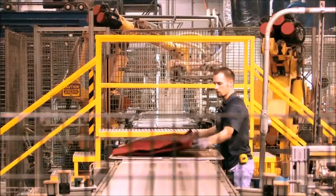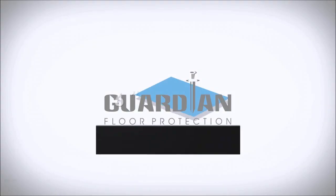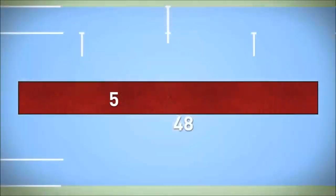Automated, robotic assembly makes superior quality and identical units and is capable of producing any size mat from 18 by 24 inches to 6 by 60 feet.